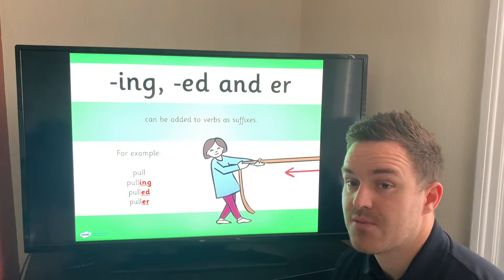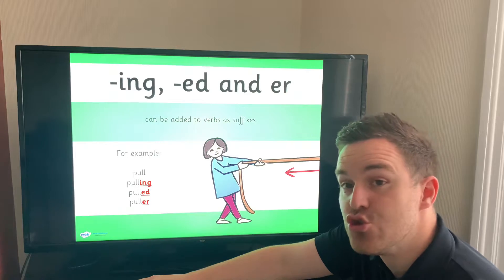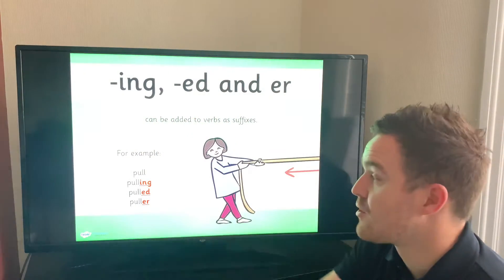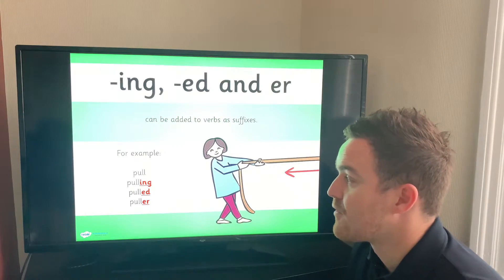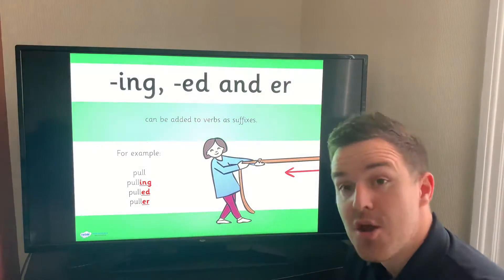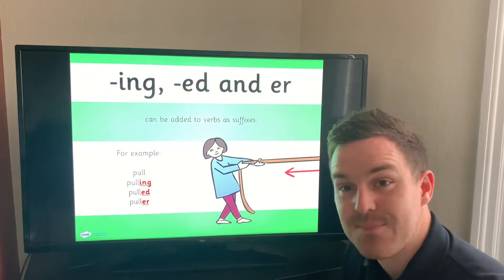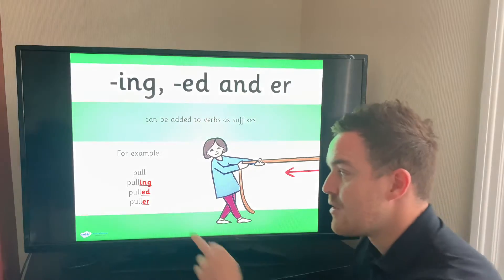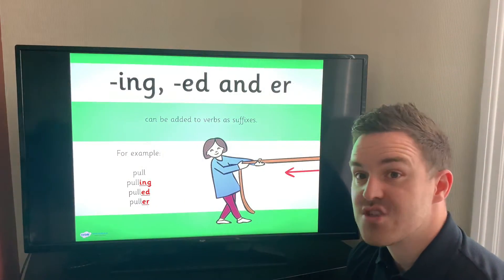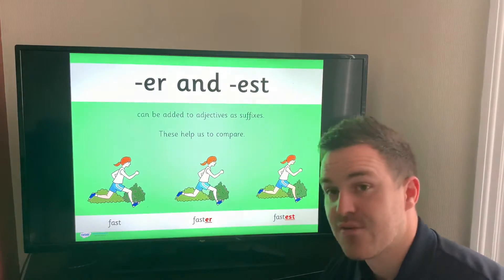We have some other suffixes in Year One that we've learned as well. We have suffixes that can be added to doing words — to verbs. We have -ing, -ed, and -er. Here we have the verb 'to pull': we have 'pulling', 'pulled' — if it's in the past, like I always talk about Uncle Ed, he liked to do things in the past, he liked to add his name to the end. And someone who does the pulling is a 'puller'.